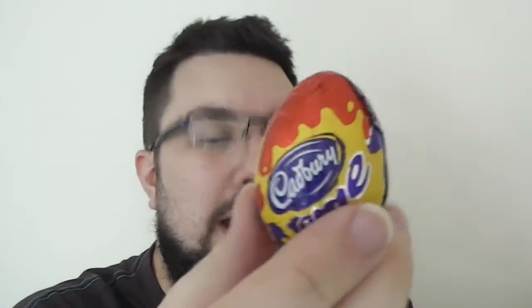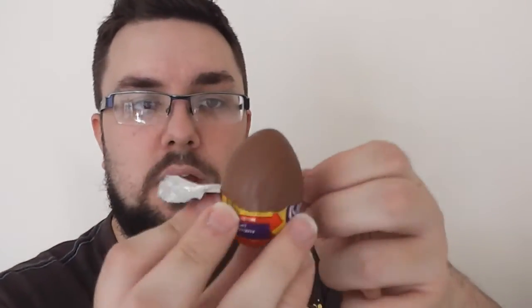Hi guys, welcome to Food Review UK. Bit of a touch-and-go situation — just tried turning my PC on and it said there was no signal. I had to restart it; the monitor wasn't working, and I thought it did it again. Literally would have been the worst timing ever. I've had to pay up for everything this month, so horrendous timing. But here we go — we're reviewing Cadbury Cream Egg!